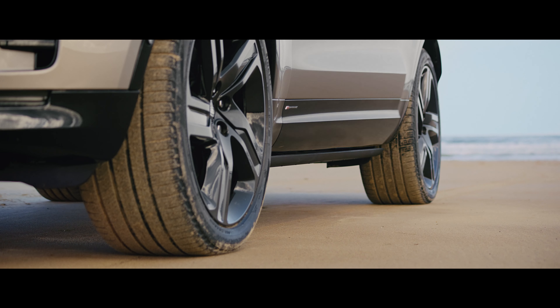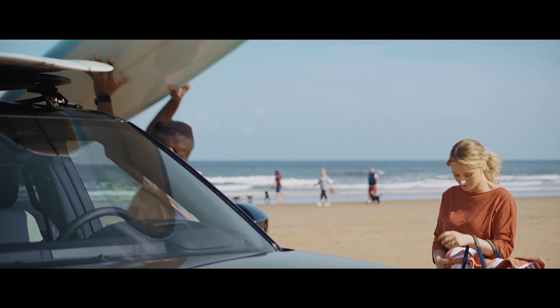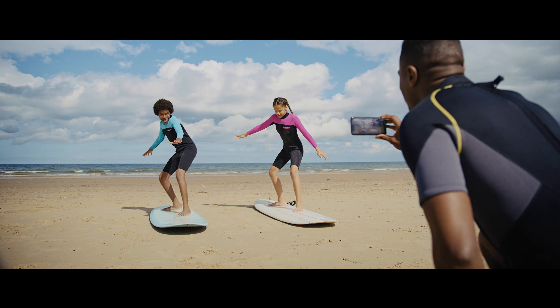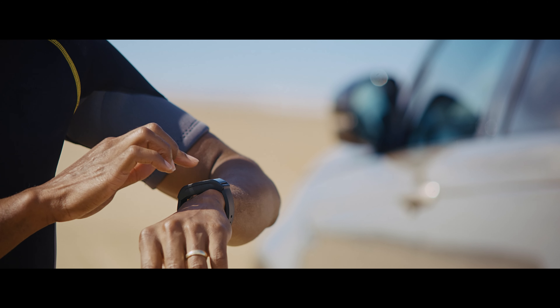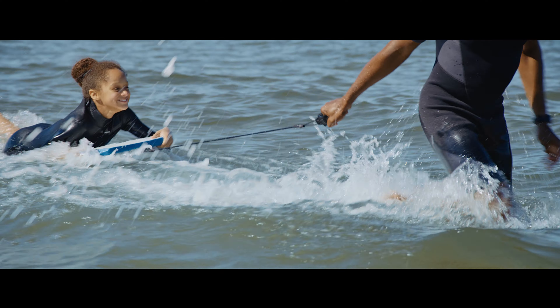Once you've arrived, deployable side steps make getting in and out of the vehicle, or access to the roof, really simple. So getting those boards down from the versatile roof rack won't be a problem after you've all had a great time in the surf.